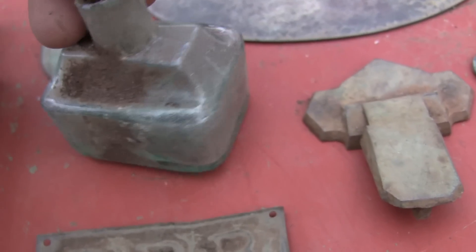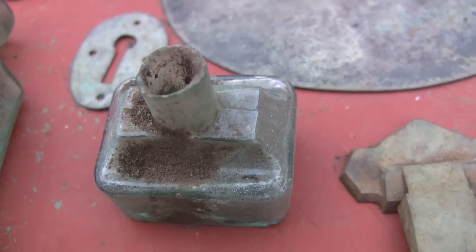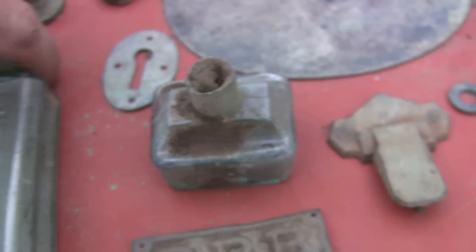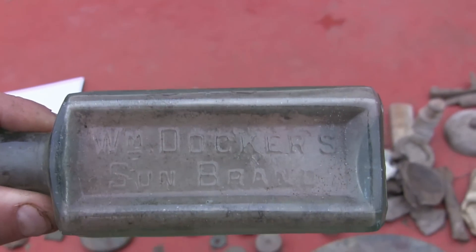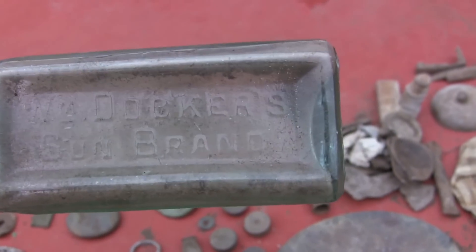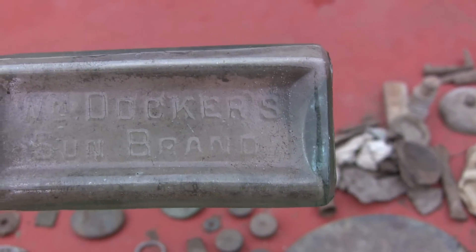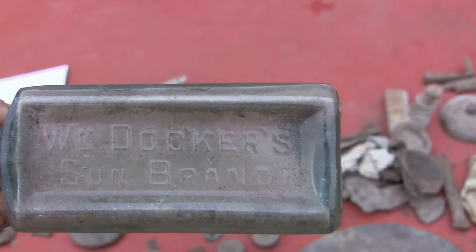Nice little ink bottle as well — I found that out there when I was digging for a signal, I dug that one up by mistake, so it's a good find. I also found this bottle yesterday — first one of those I've ever found. WM Dockers Sun Brand — probably a little cures bottle or something like that.